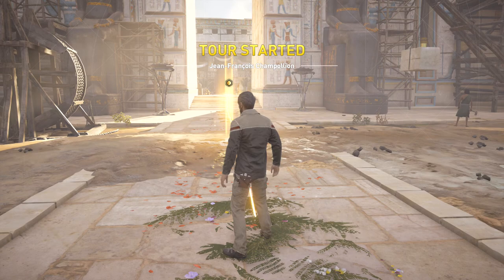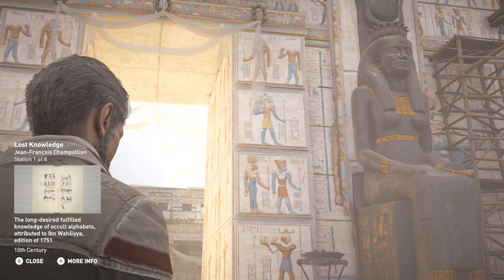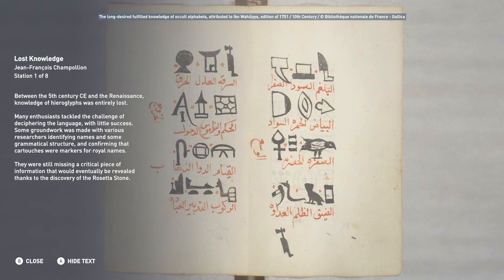Welcome to the Jean-François Champollion tour. Between the 5th century CE and the Renaissance, knowledge of hieroglyphs was entirely lost. Many enthusiasts tackled the challenge of deciphering the language with little success. Some groundwork was made, with researchers identifying names, some grammatical structure, and confirming that cartouches were markers for royal names. They were still missing a critical piece of information that would eventually be revealed thanks to the discovery of the Rosetta Stone.